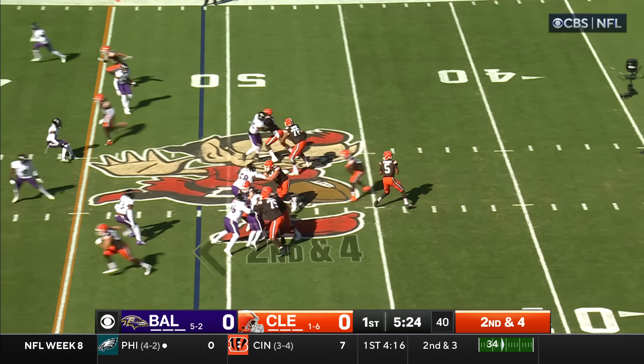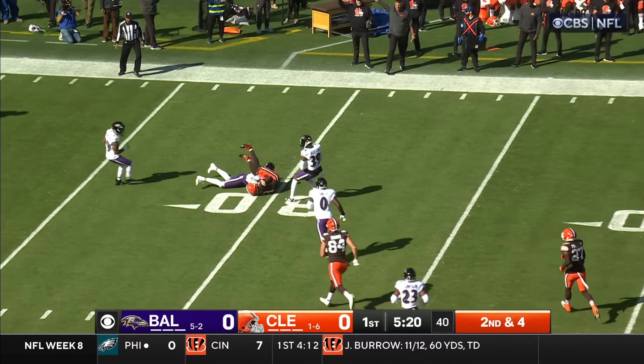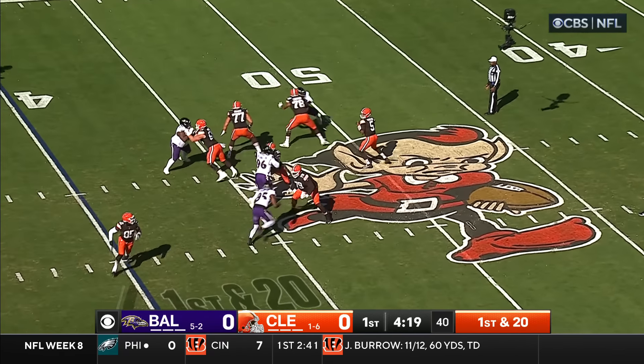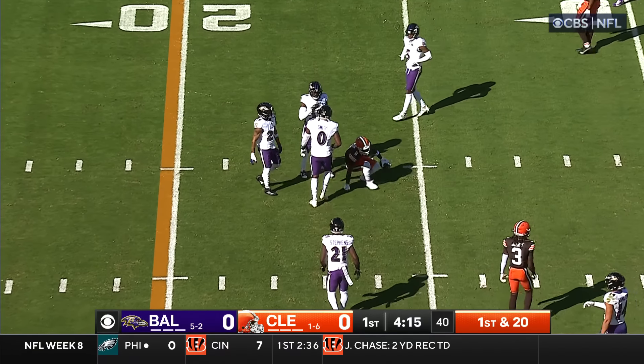On second down and four, off the play fake. Winston looking to throw — Winston throws to the outside. Pass is caught at the 30-yard line. With the play clock at five, Winston looking to throw, steps up, zips it to the middle of the field. Pass is complete to the middle of the field.